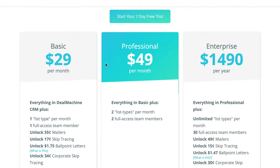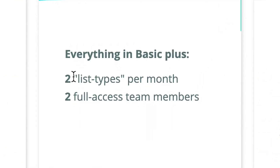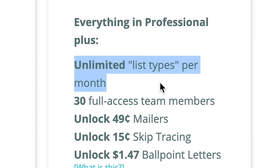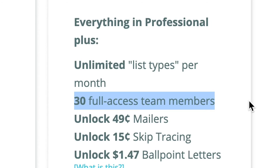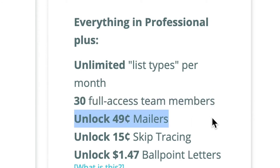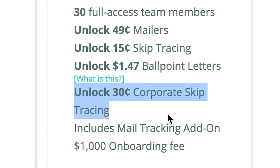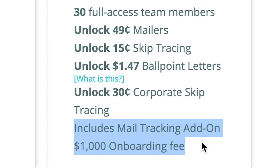On the next plan it's $49 a month — you get two list types per month and two full access team members. For Enterprise, taking it another step higher, you not only get the rims but you get some solid tires. You get everything in professional plus unlimited list types, 30 full access team members, 49-cent mailers, 15-cent skip tracing, $1.47 ballpoint letters, and 30 cents corporate skip tracing. It also includes the mail tracking add-on so you know when that mail is going to hit your sellers and your phone starts ringing.